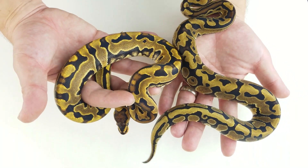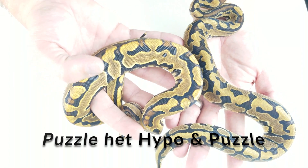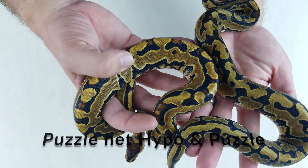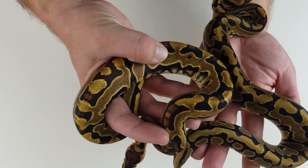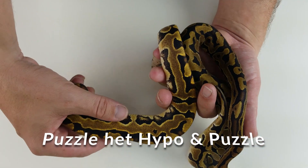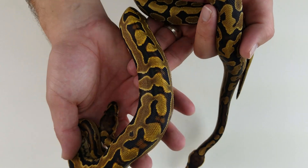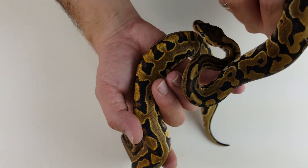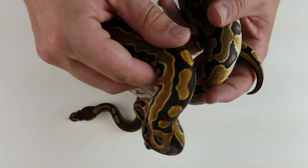Here are the last two snakes side by side. The hypo girl has a lot of blushing going on around where the pattern is blended. This one's much brighter, has more blushing, and has some flaming coming up the side. To me, the pattern on my hypo puzzle girl is much better than the single gene, but the single gene is beautiful as well.